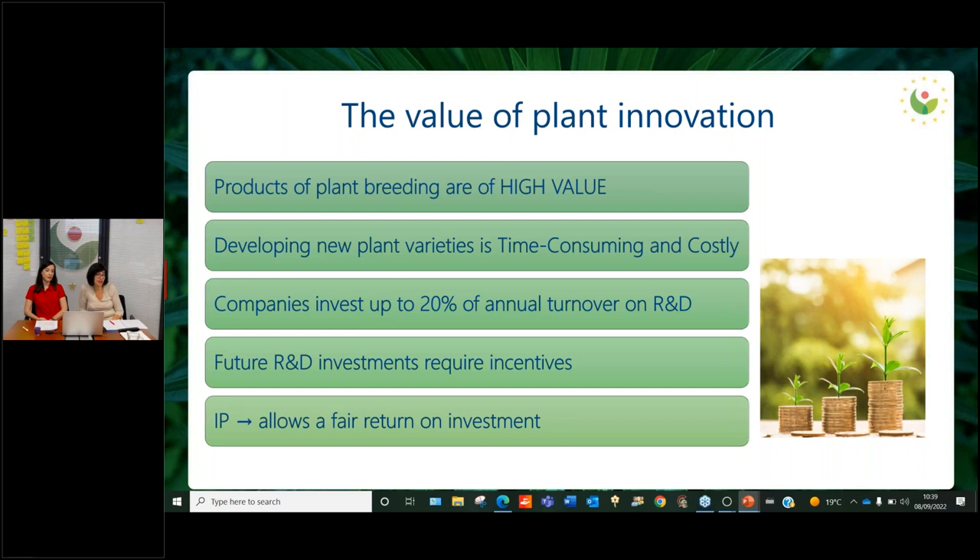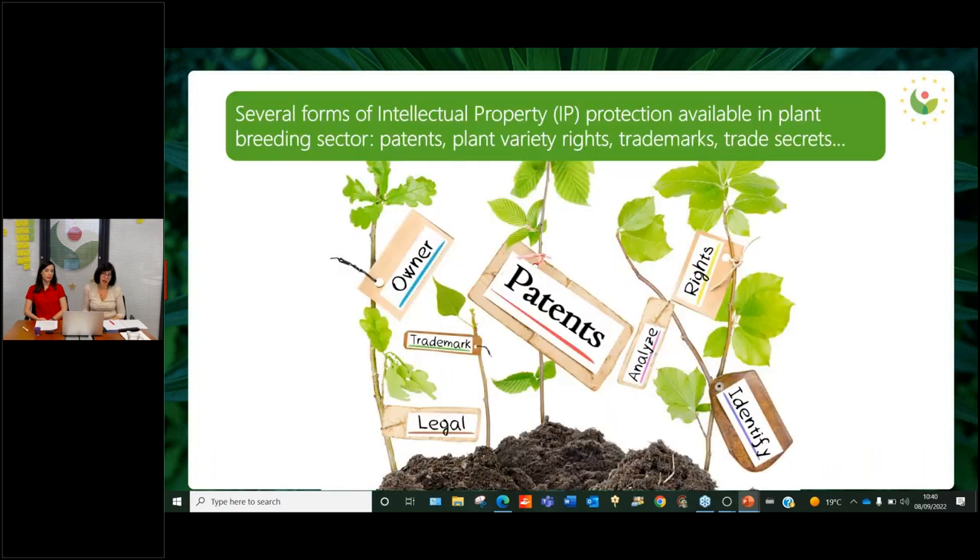Companies, which are mostly SMEs, invest up to 20% of their annual turnover on research and development. It's important that future investment continues and even increases, but this requires incentives. It has been agreed in general that IP is a good incentive as it allows a fair return on investment. Intellectual property provides different tools to protect plant innovation. We're going to talk today about PVRs and patents, but there are also other IP rights that can be used, like trademarks or trade secrets.